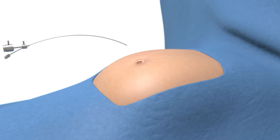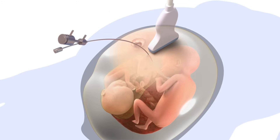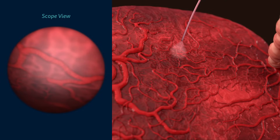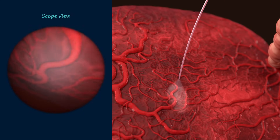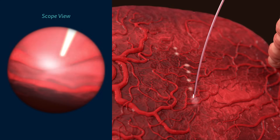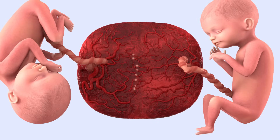A small incision, smaller than the width of a pencil, is made. Next, an ultrasound is used to carefully guide the fetoscope into your uterus and into the recipient's sac. The team studies the placenta, mapping out all the connections between the twins. Then each one is systematically sealed off, or ablated, with the laser. The number of connections can vary widely between patients. Only the connections shared between the twins are treated, which greatly reduces the unequal blood flow between the twins, stopping twin-to-twin transfusion syndrome.